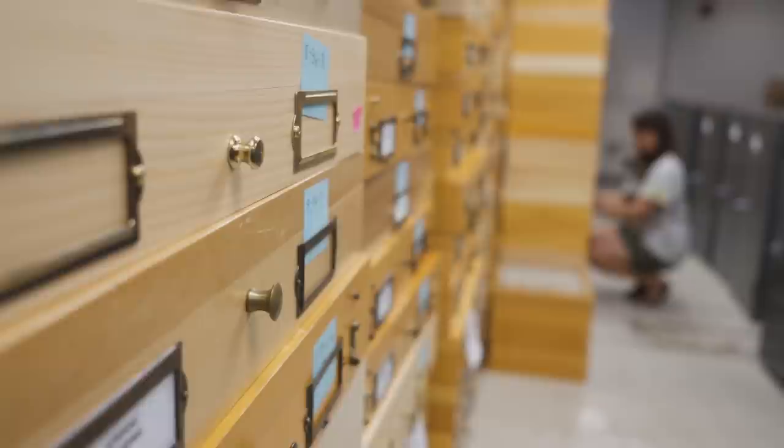In our old spot, there really wasn't access. Now we're accessible and more readily available to have folks come by and look at the collection. It's a great way to honor those specimens, and I appreciate the ability to be able to do that.